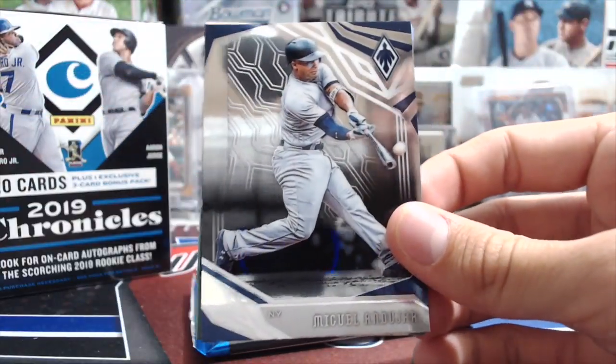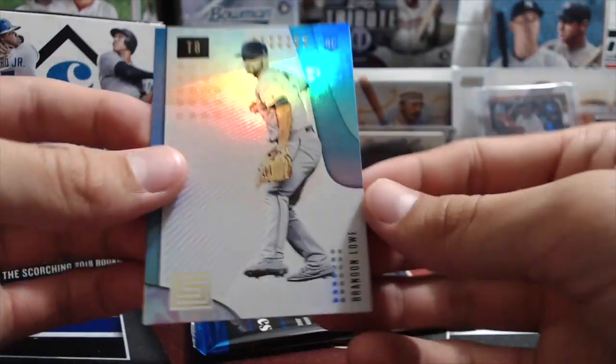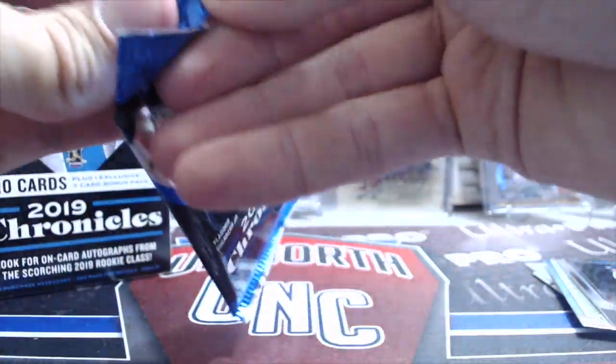Mookie Betts. Otani. You do get a pretty diverse look at what's in the product — there's a lot of different sets that we've pulled so far. Anduhar, Cole Tucker, and a Brandon Lowe. That Cole Tucker is a green, but it's not numbered — the greens in here are not numbered.